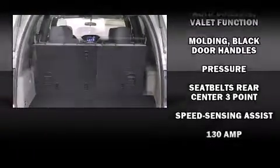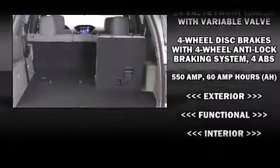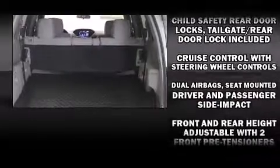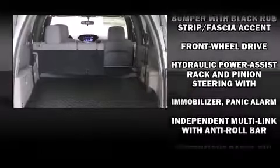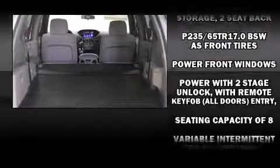Honda also prioritized safety and security with features such as dual front-impact airbags with occupant-sensing airbag, traction control, anti-whiplash front head restraints, and four-wheel disc brakes with ABS. Brake Assist technology provides extra pressure when applying the brakes.